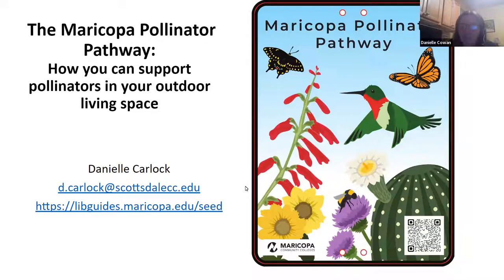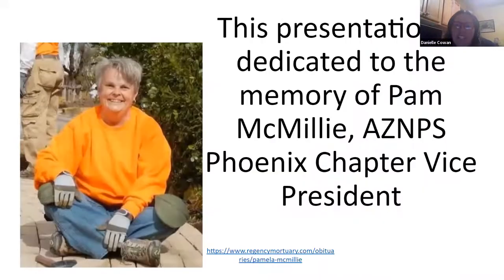Thank you so much, Lisa. Before we get started, I wanted to dedicate this presentation to Pam McMillie, who recently passed away. She was our vice president of the Phoenix chapter. She was becoming a good friend of mine. Not only did she help create the guidelines for the pathway as part of the panel working with me, but she was also growing out plants for the pathway and came to some of our events to plant some of the gardens we were working on. She's really embedded in this project, even though she's not with us here right now.